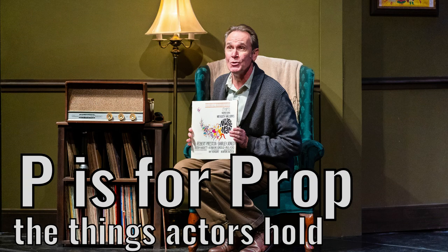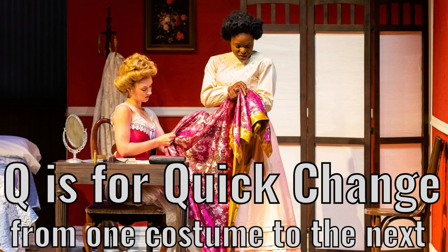P is for prop. The things actors hold. Q is for quick change.